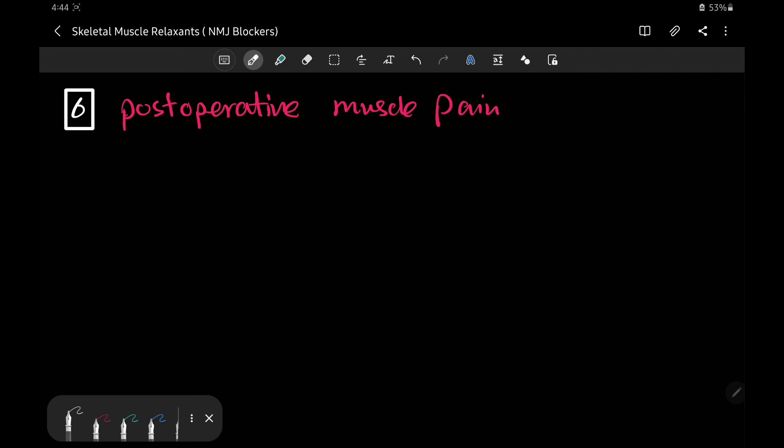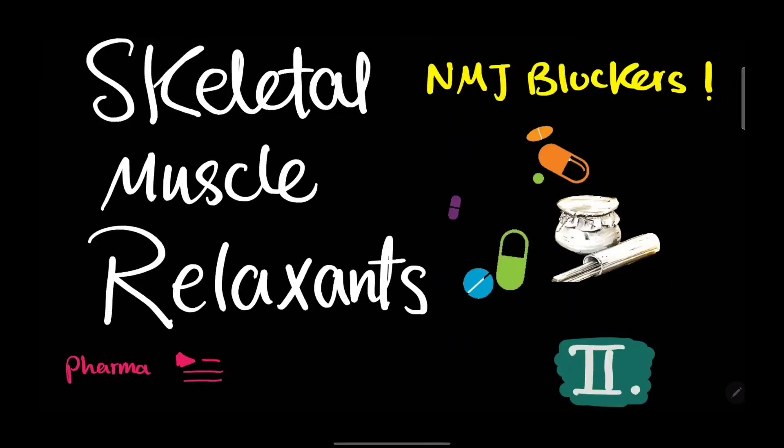Finally, patients who have received succinylcholine for a long duration may suffer from post-operative muscle pain. We've finished this tutorial. Please share it with your colleagues, and a subscription to the channel would be amazingly supportive. Thank you, and see you in another video.